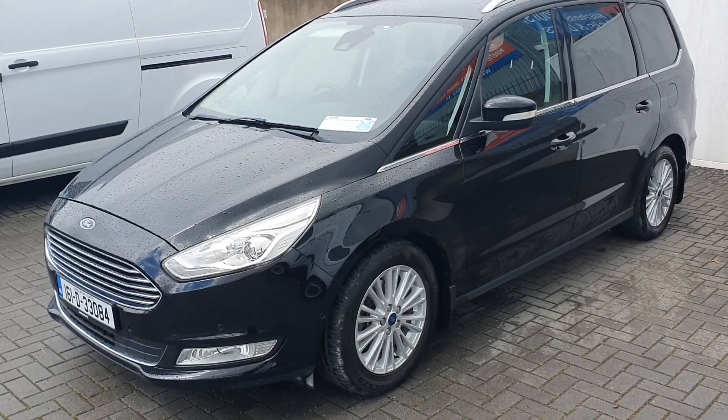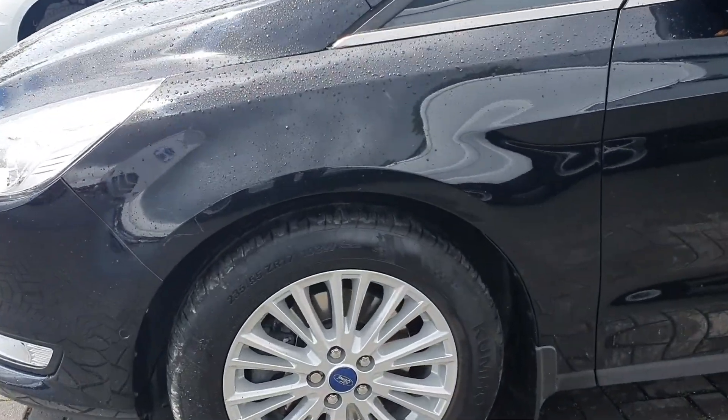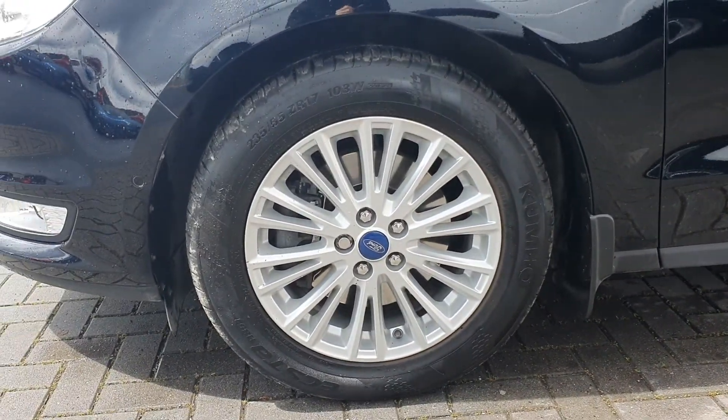It also comes fully equipped with LED daytime running lights in the front, front fogs, front parking sensors, mud flaps on all four corners, and 17-inch silver alloys.